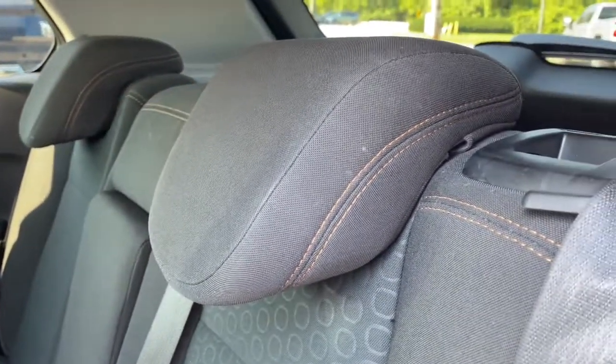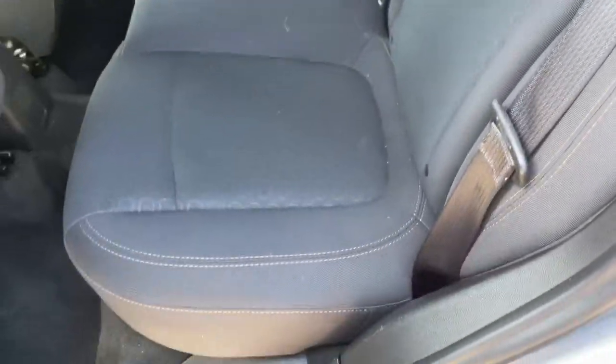Driver adjustable lumbar. Keep it simple, safe, and fun with the Trax. Drive it today.